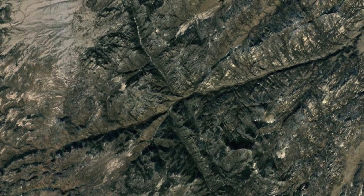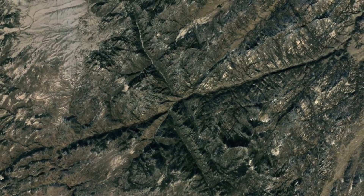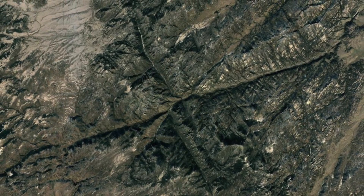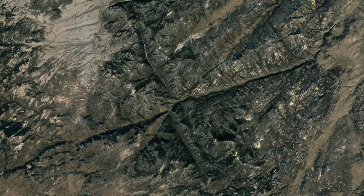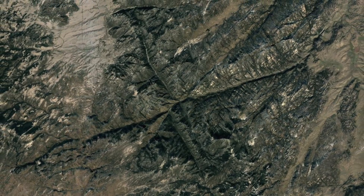A stunning display of a particular type of surface conductive discharge can be found in the Laramie Mountains in Wyoming. Embedded in these mountains are gorges and ridge lines that literally form a phase diagram of what took place — it couldn't be more explicit than if God had left his blueprint on the drafting table for all to see.